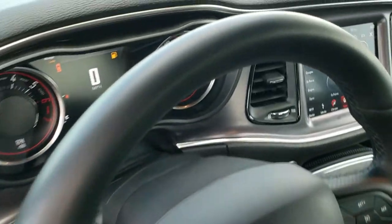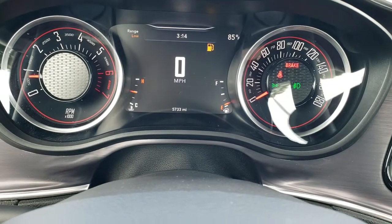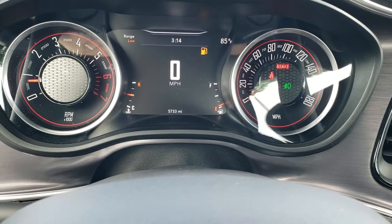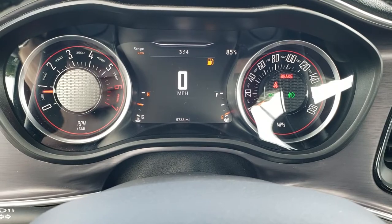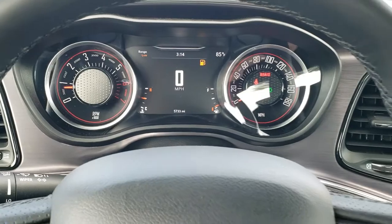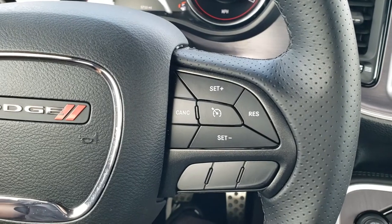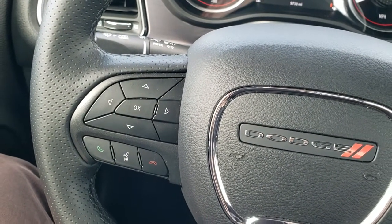As we hop inside the car, you can see that this one has 5,733 miles. You get the 7-inch LCD display showing outside temp, range to empty — and yes, we'll be putting some fuel in this car right after this video — but you can change all those corners to whatever you want. The instrument cluster is nice and clean. Leather-wrapped steering wheel with cruise controls on the right and Bluetooth and information center controls on the left.